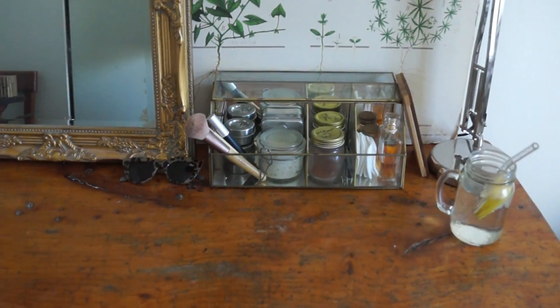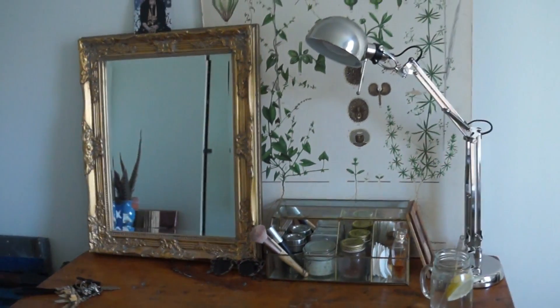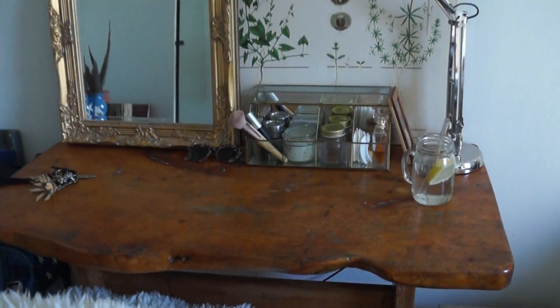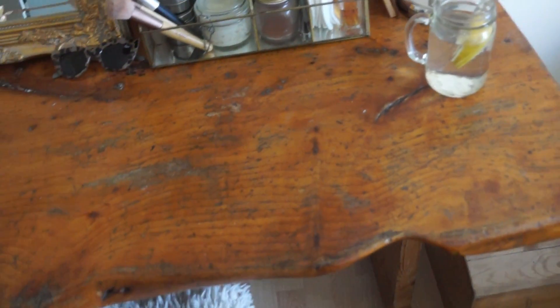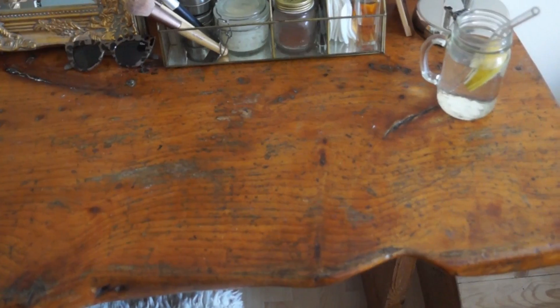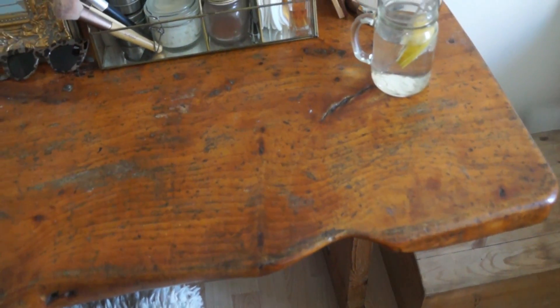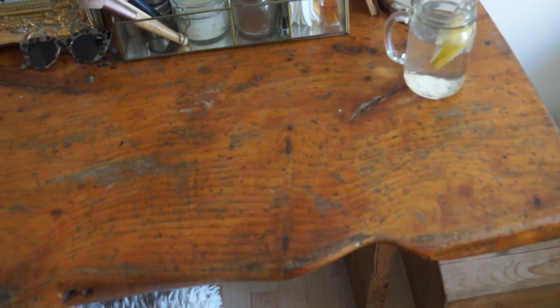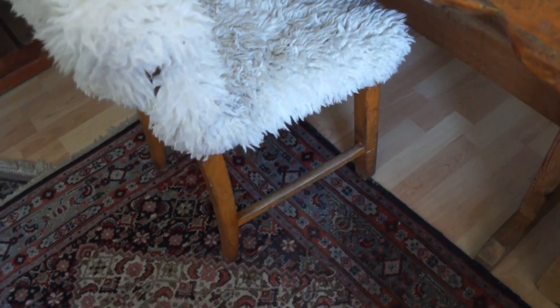My desk looks almost the same as before — I'll insert a picture so you can see how it looked in the old apartment, because I really liked that composition and I'm going to recreate it. I really love this table. It has been standing outside in a little playhouse for 30 years, so it's in good shape. And here we have my makeup, sunglasses, mirror, and chair.